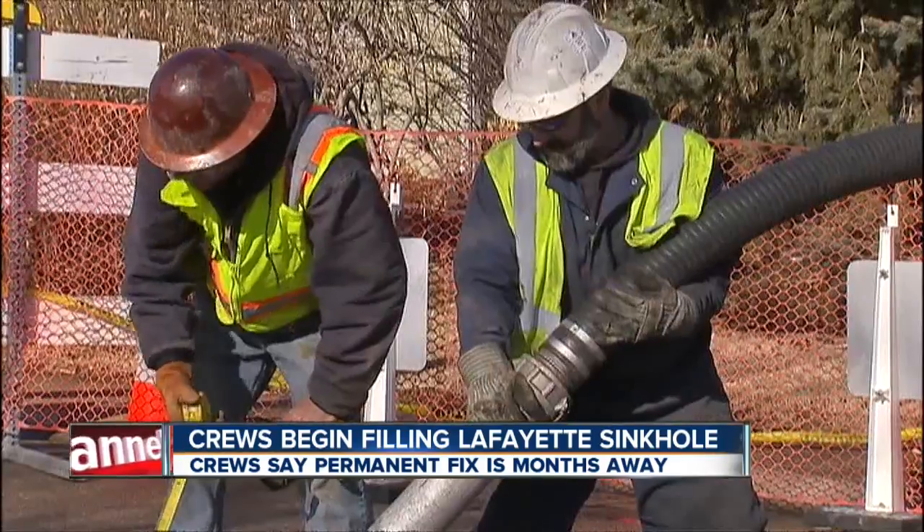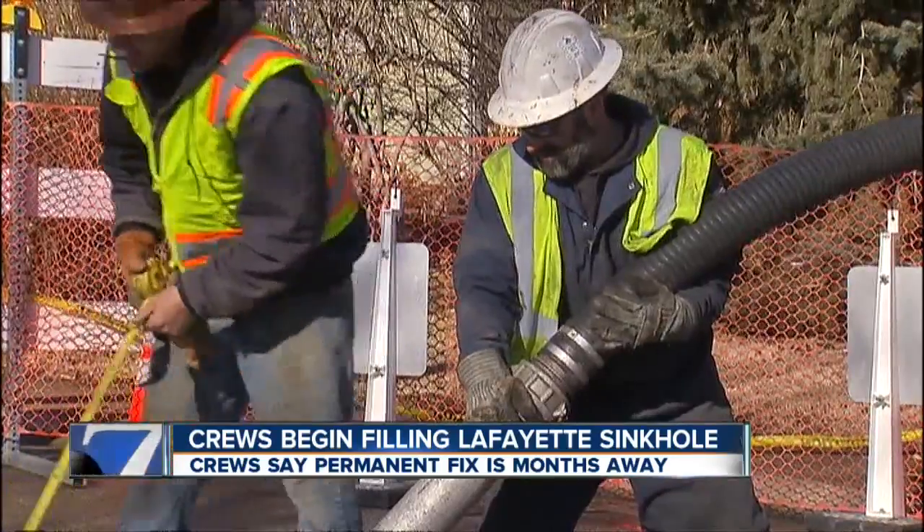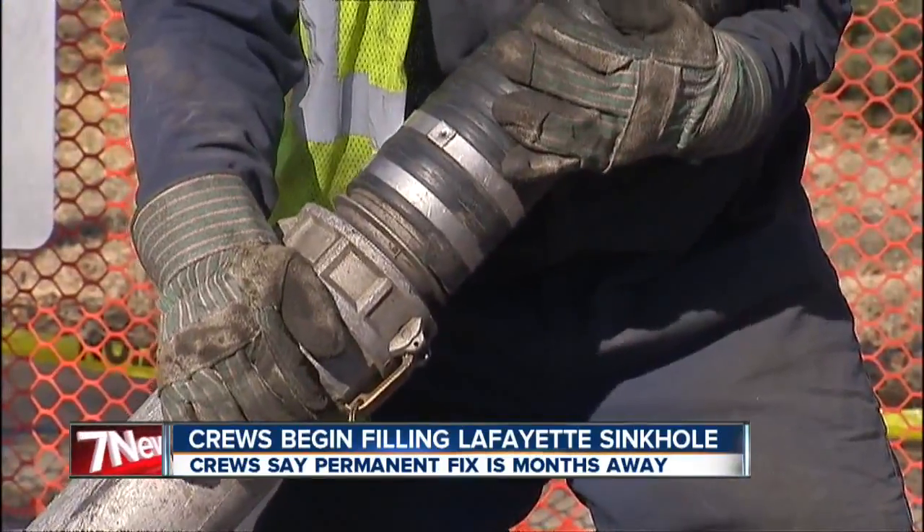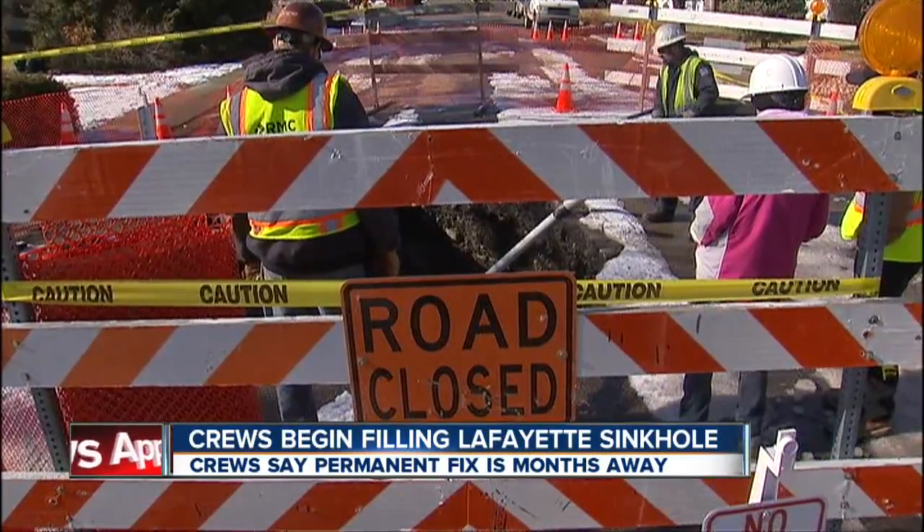That hole opened up over an old mine shaft on East Cleveland Street at Burlington Avenue. Crews say the work they're doing this week is temporary, so a permanent fix will take months.